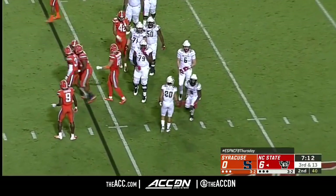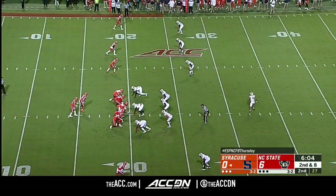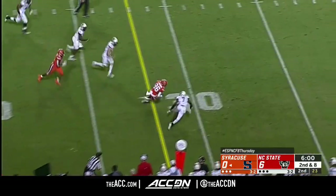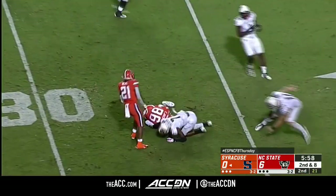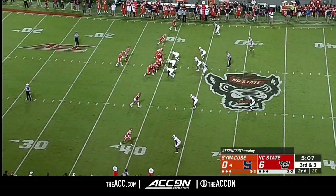Screen against the blitz and that gets blown up by Eric Coley. Christian Jackson, the Michigan State transfer, has it out across the 30 for a first down. Tackling by the defensive backs.